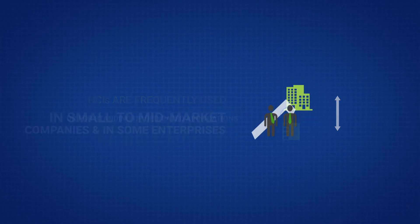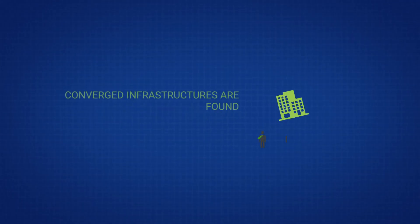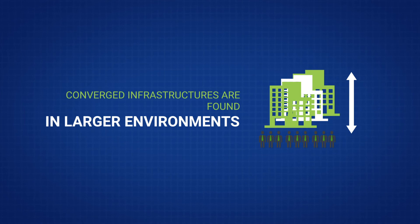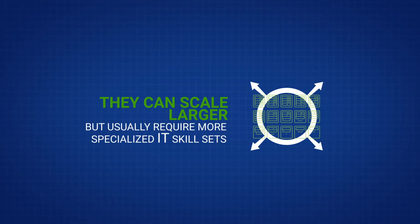In general, HCIs scale more incrementally than converged and can be run by IT generalists. Converged infrastructures, on the other hand, are found in larger environments, typically replacing traditional three-tier infrastructures. They can scale larger but usually require more specialized IT skill sets.